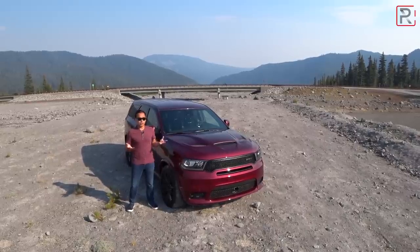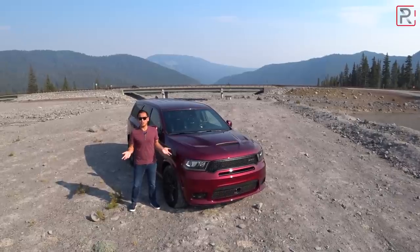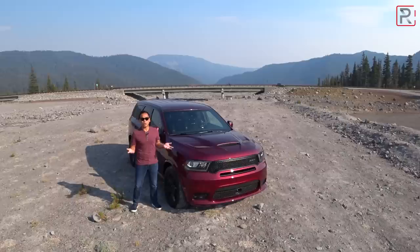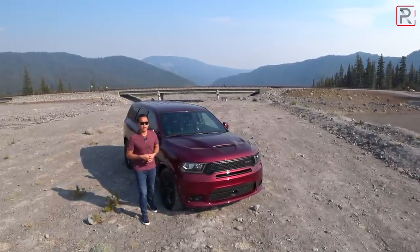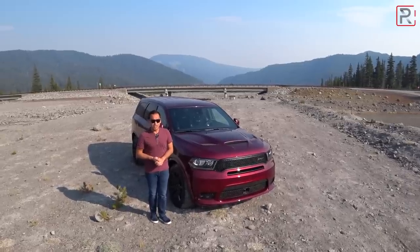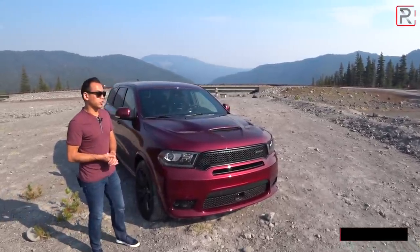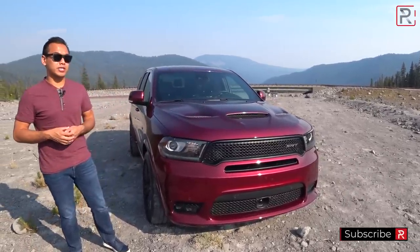If you guys are familiar with the Durango nameplate you'll know that it has a lot of history for Dodge. It dates back all the way to 1998 and despite the fact that the name is 20 years old, it's only been through three generations. This third generation first came out in 2011 and it took Dodge about eight years to finally give us a true SRT version with nearly 500 horsepower. How has the Durango's design aged over the years?